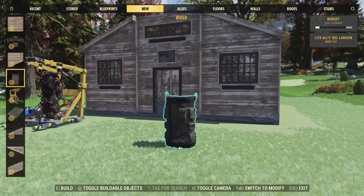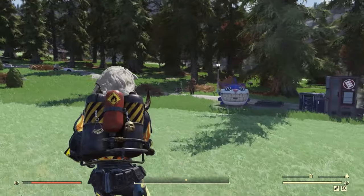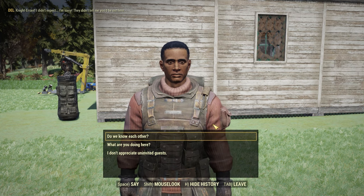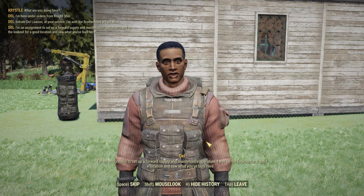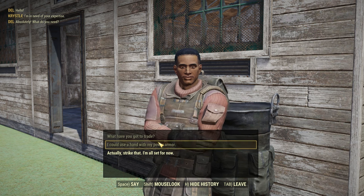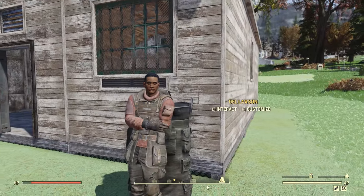That covers just about everything inside the new bundle, but there is still some more new stuff. We also have this new free light ally called Del Lawson. Placing him down, he should spawn in here in just a second — there he is. Let's go ahead and talk to Del. Now Del has a lot of dialogue and I don't want to spoil everything, but you can trade with him — he has a little trading menu with some pretty basic stuff. On top of that, you can also ask him for a buff called Tune Up, which lets you repair weapons, armor, and power armor to 130% of the normal maximum condition. So he's a pretty useful ally.